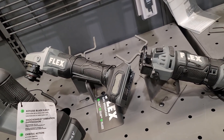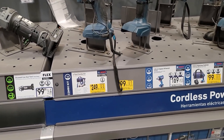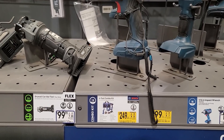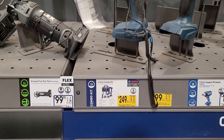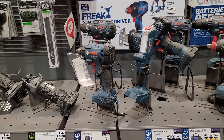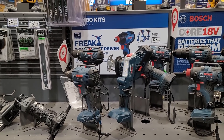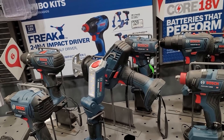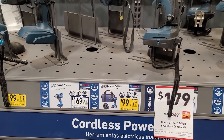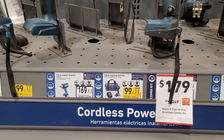You also have Bosch on sale right now — the Bosch four-tool combo kit for $249, was $329. For the price of one Flex tool you're getting a four-tool combo kit. That includes an impact driver, a drill, a light, and a reciprocating saw. There's also a half-inch hammer drill kit for $99 that comes with the drill, battery, and charger.